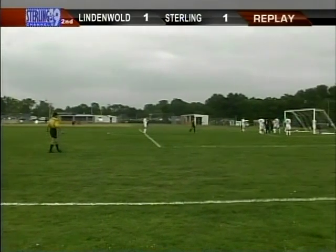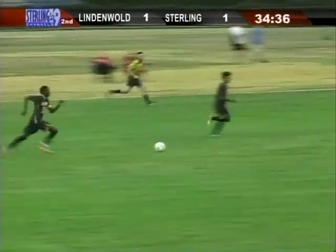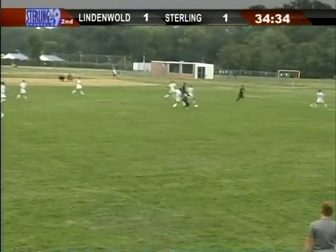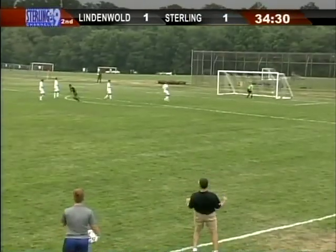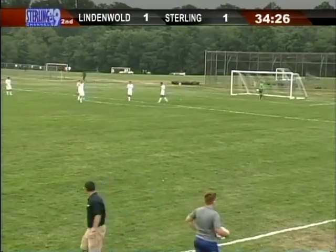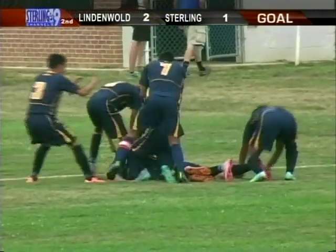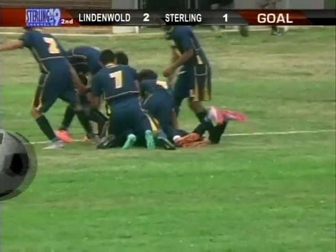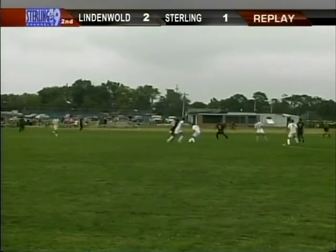Obviously he thought it was going to go out a little bit. Silla right now looks like he's taking advantage of openings in the middle. Silla fires again — and it's in the back of the net! What a shot by Omar Silla from about 35 yards out. Tyler Blair did everything he could, and Lindemold gets two goals in the opening ten minutes and leads 2-1.